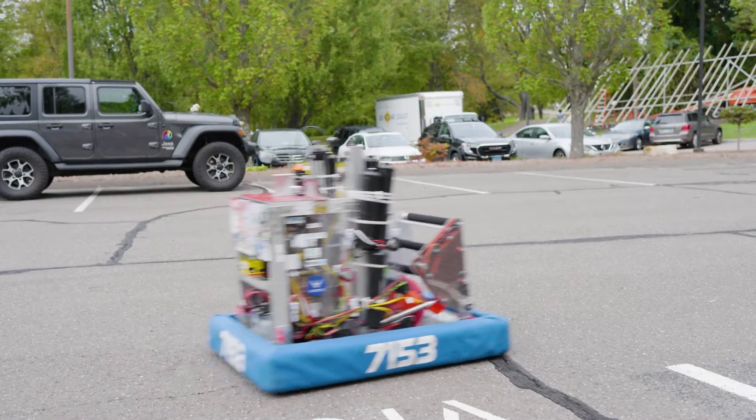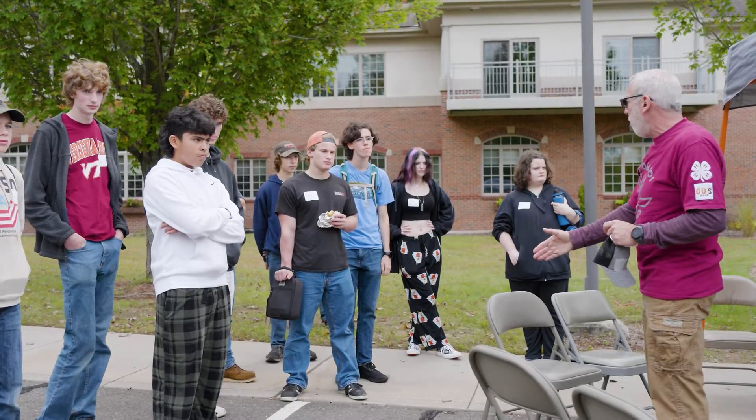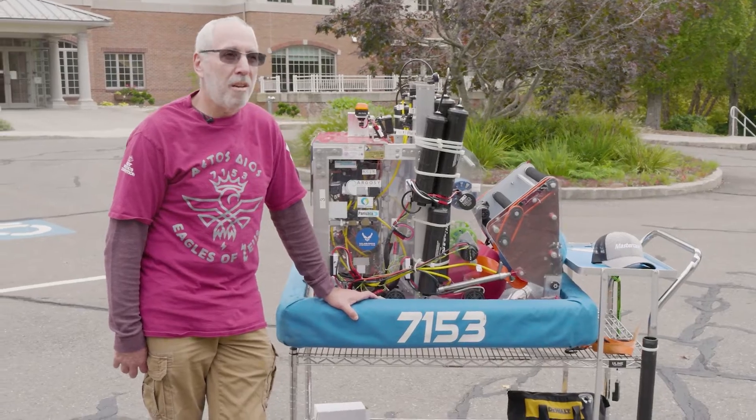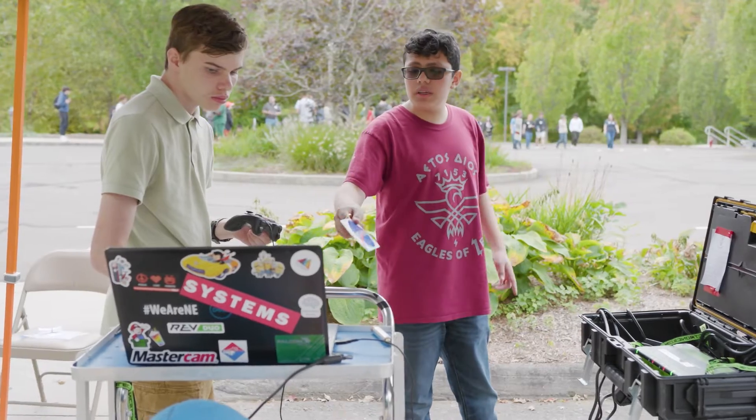Last year we came to Mastercam and said, 'Hey, if we do drawings and give you the raw materials, can you help us machine the parts?' And they machined all of it — it took us all of two and a half days to throw together our robot.